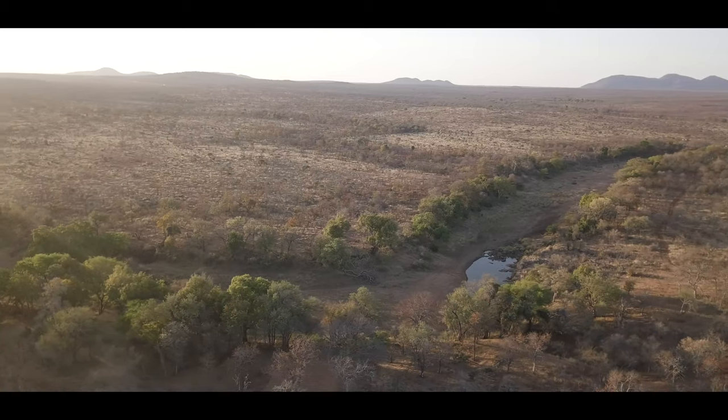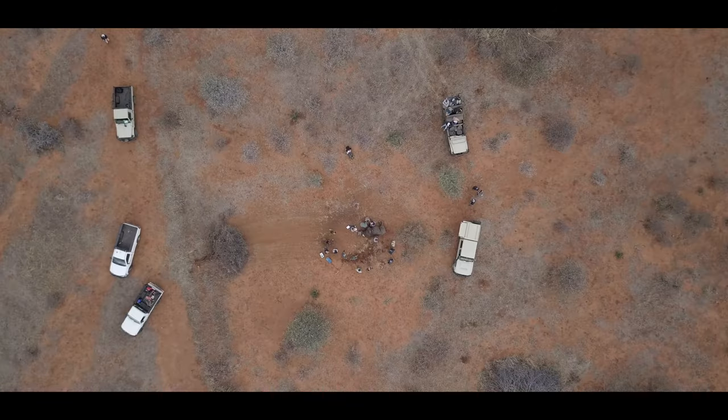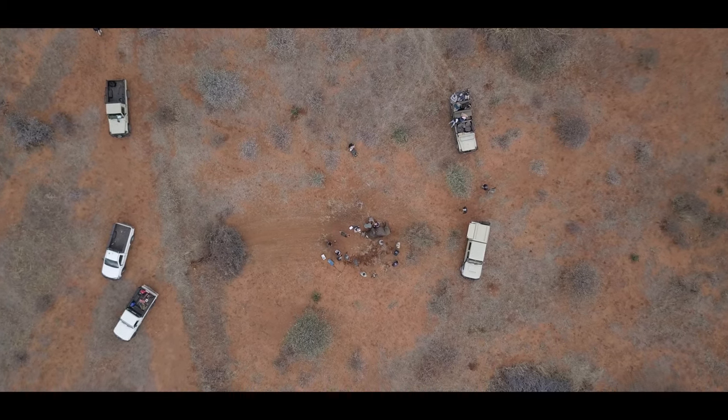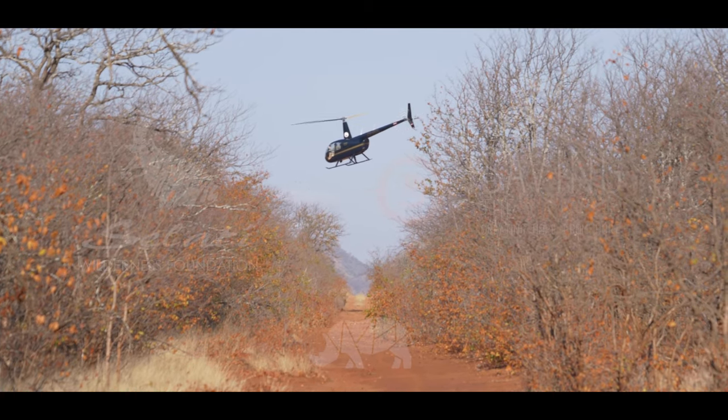Conservation doesn't stop just because people can't get to the reserves, and we really need and rely on funding like this to get these operations done. I just want to say a massive thank you to the Council of Contributors and Saving the Survivors for donating the money to make this possible, and to the vet for coming out and helping us get the work done.